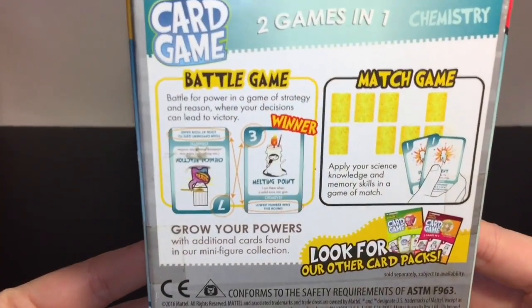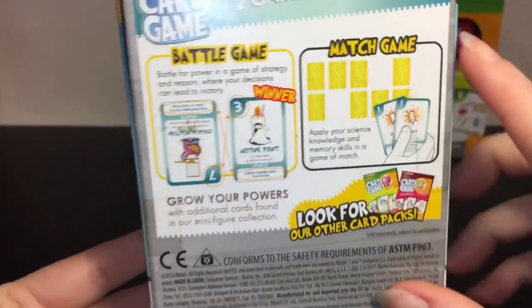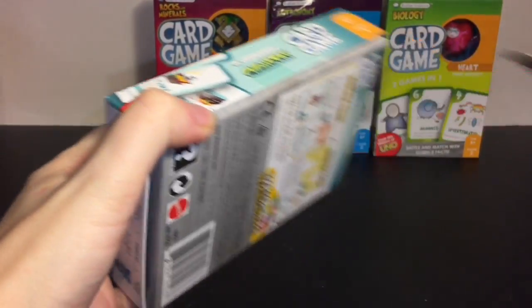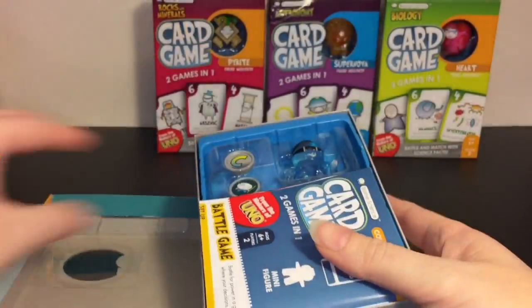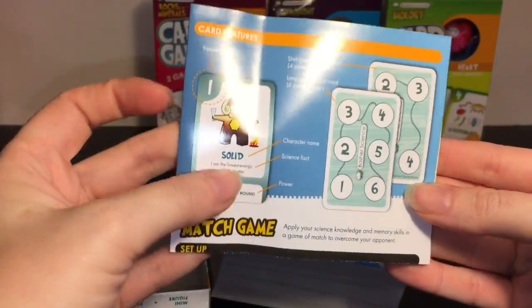First up, let's start with the Chemistry Set. It says there is a battle game and then a memory match game, which is awesome - it's almost like flash cards where you can quiz yourself as you memorize them. I love educational games and toys. It comes with a set of directions.